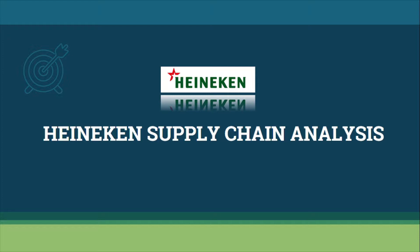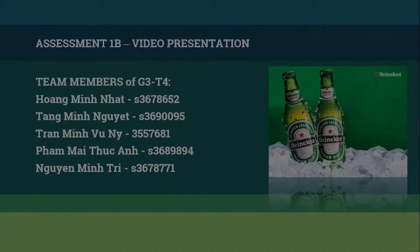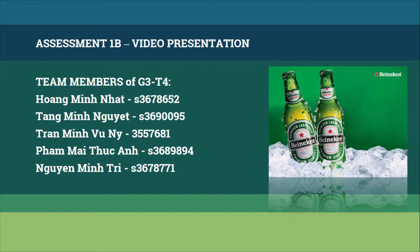Specifically in this video, we will illustrate the whole process to produce Honeycomb Premium Beer including five main stages: demand management, procurement, operation, inventory and distribution. Our team members including Minh Nhật, Minh Nguy, Ni, Thục Anh and Minh Trí.